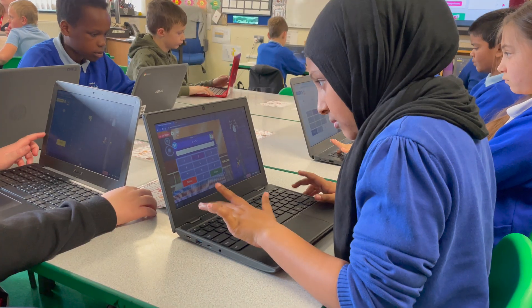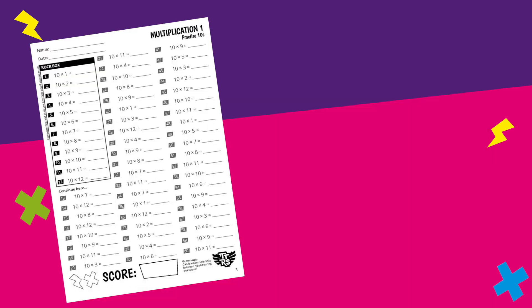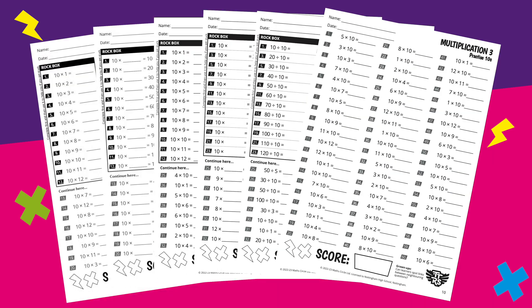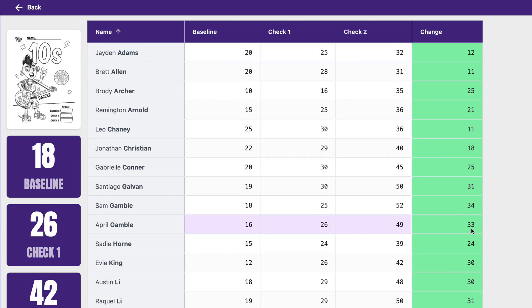How does Times Table Rockstars work? With our worksheets, each table starts with a baseline assessment, followed by a carefully sequenced rehearsal of facts building in difficulty. Baselines are repeated in the middle and at the end of each pack, allowing for clear tracking of each student's progress.